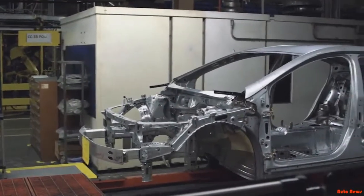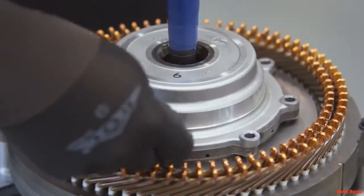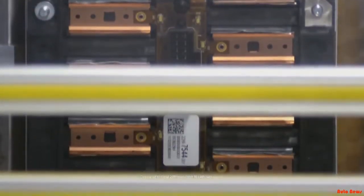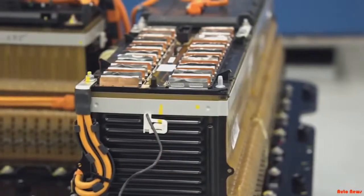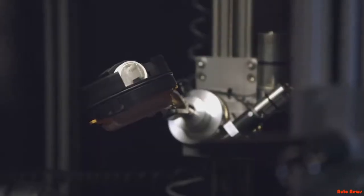We worked around every system of the car to make it more efficient, and we worked inside the battery pack. We have an all-new battery cell. It delivers 20% more energy by volume, and in the end the battery ends up weighing less than it does in the Generation 1 Volt.